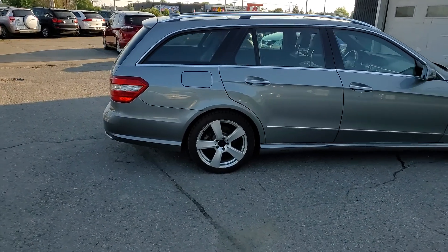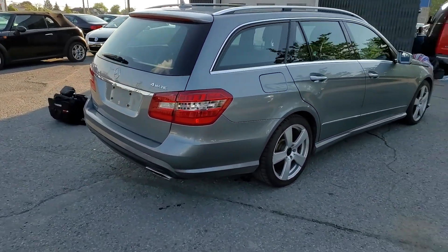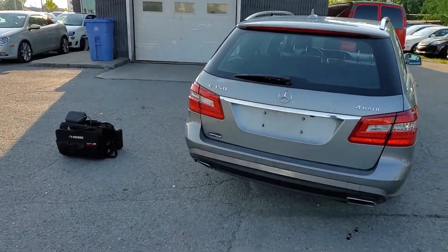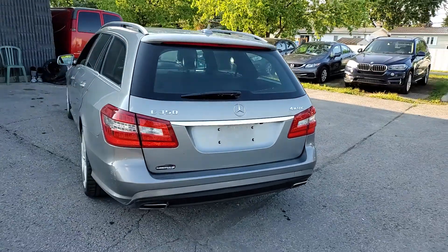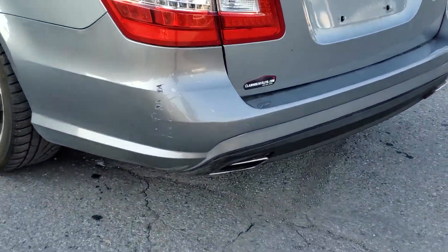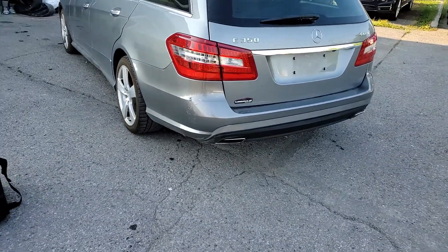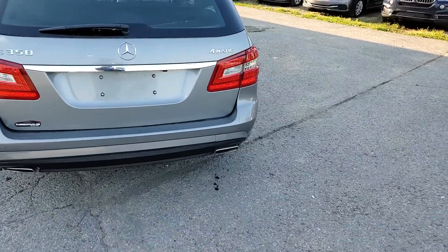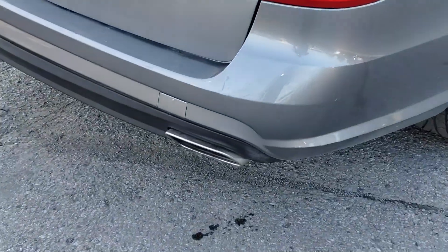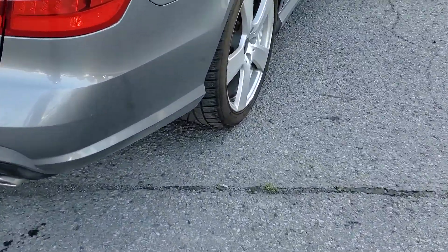Starting with a walk around to show the overall condition of the vehicle. It's the 4MATIC. There are a couple of things to highlight — you can already see some damage on the corners, and the car is running on winter tires.